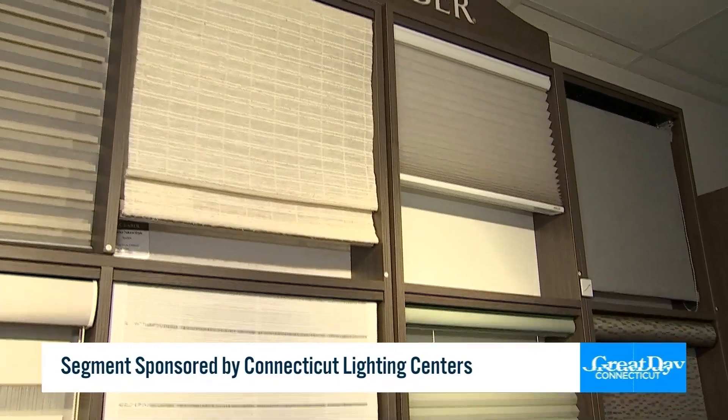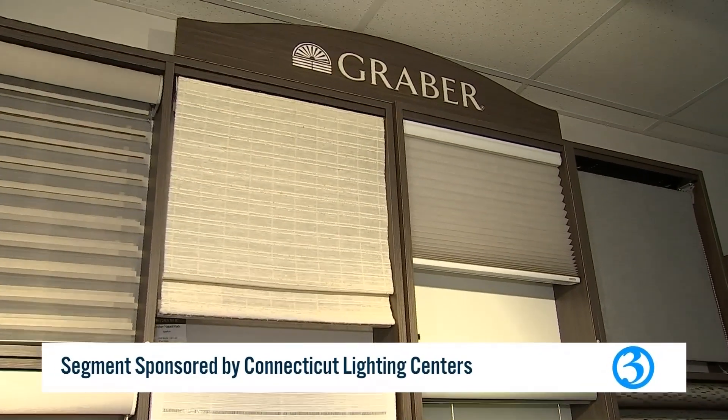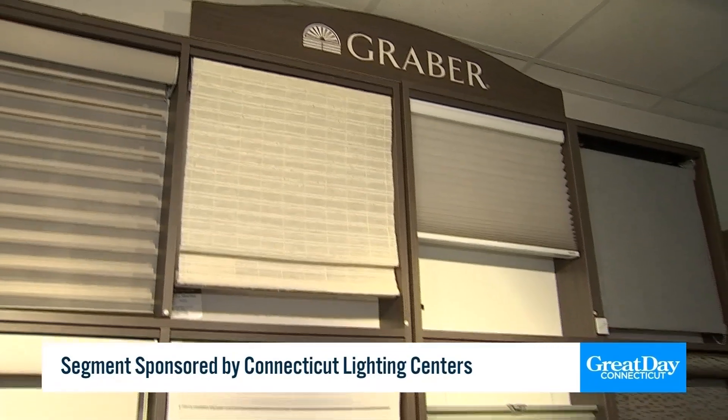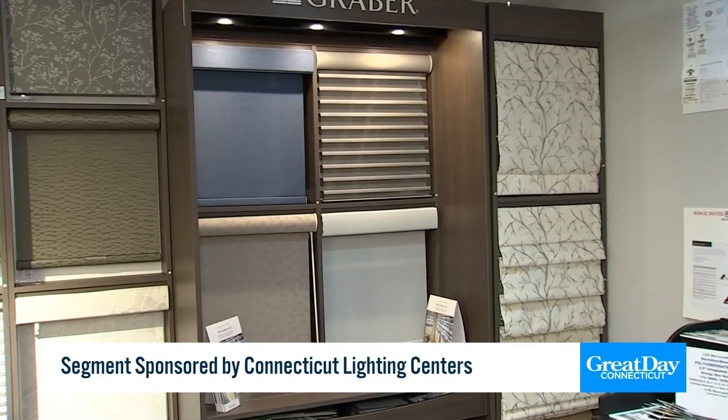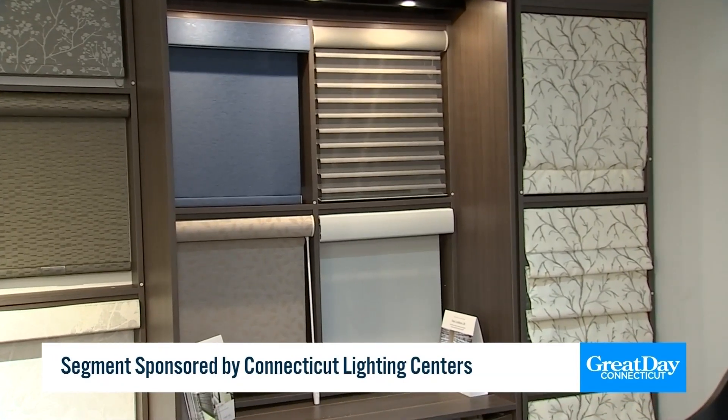We use a company called Graeber — the parent company is Springs Window Fashions. Whether it's corded manual, cordless manual, or motorized, Connecticut Lighting has your windows covered.